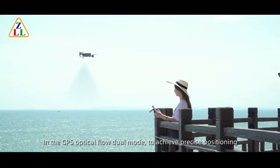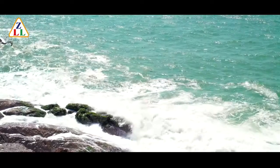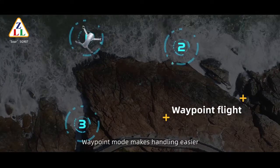GPS optical flow draw mode achieves precise positioning. High control sensitivity — no matter where, you can easily control. Waypoint mode makes handling easy.